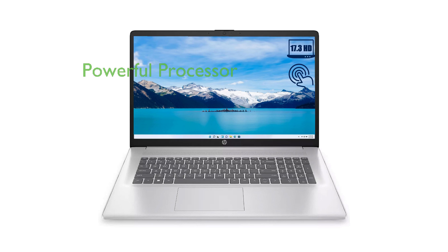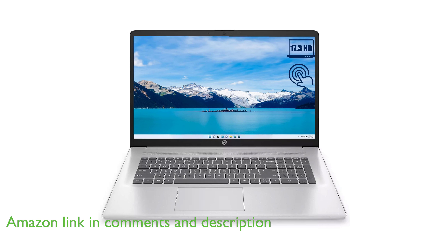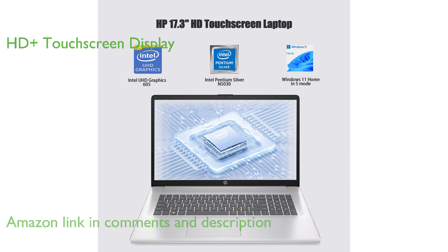The HP17 Laptop ExoZone Bundle is powered by an Intel Pentium Silver N5030 processor with four cores, making it capable of handling multiple applications smoothly. This laptop boasts a large 17.3-inch HD Plus touchscreen display, providing a high-resolution anti-glare viewing experience.